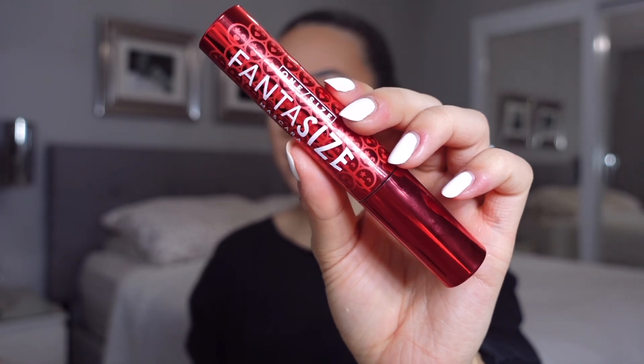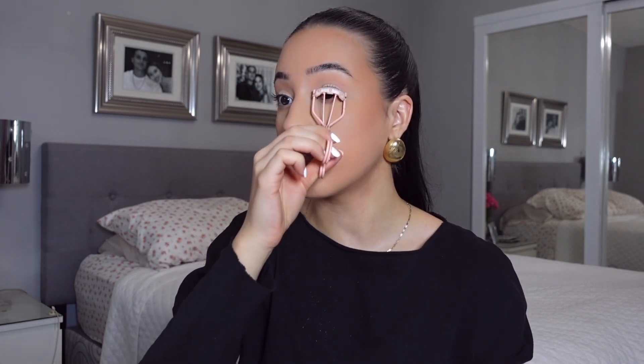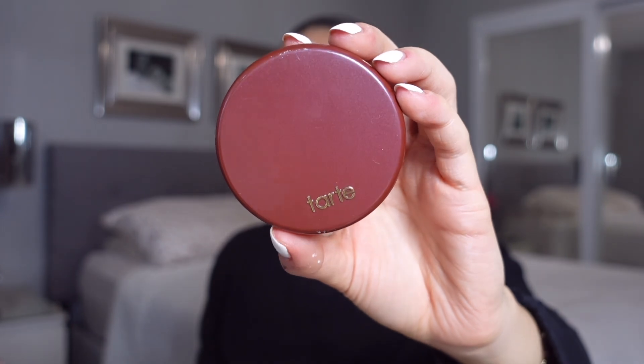I don't like to do anything too crazy with the eyes when I'm wearing a red lip. Today it's just going to be mascara — I'm going in with the One Size Beauty Fantasize Mascara. First I need to curl my lashes, but this mascara is my new favorite. It really gives you both length and volume.